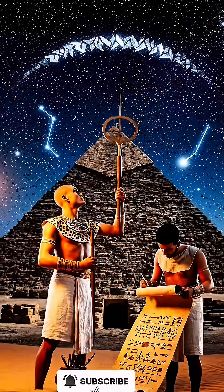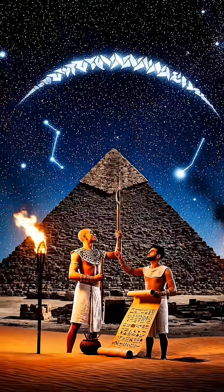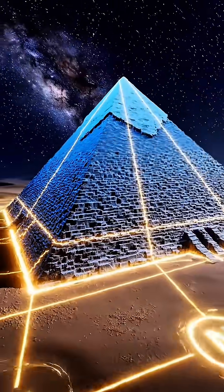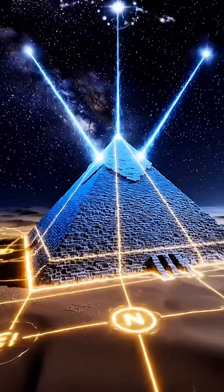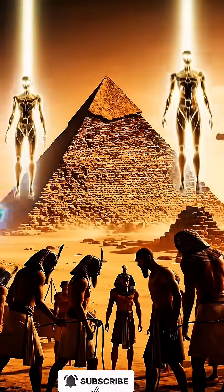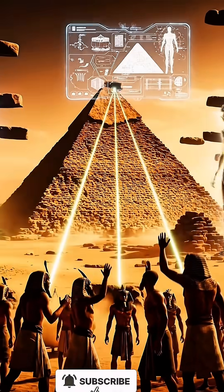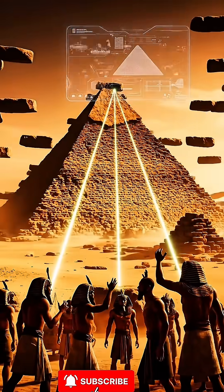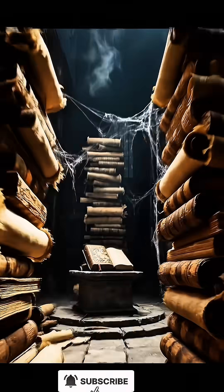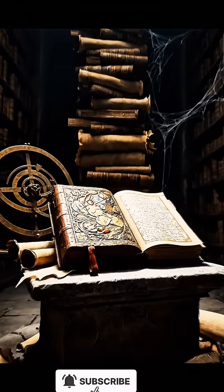Perhaps their knowledge of geometry, astronomy, and engineering was far beyond what we think. This advanced knowledge could explain the precision with which the pyramid was constructed. Some even argue that the construction methods may have been passed down from a lost civilization. Could these ancient people have known secrets that we've since forgotten? To be continued...